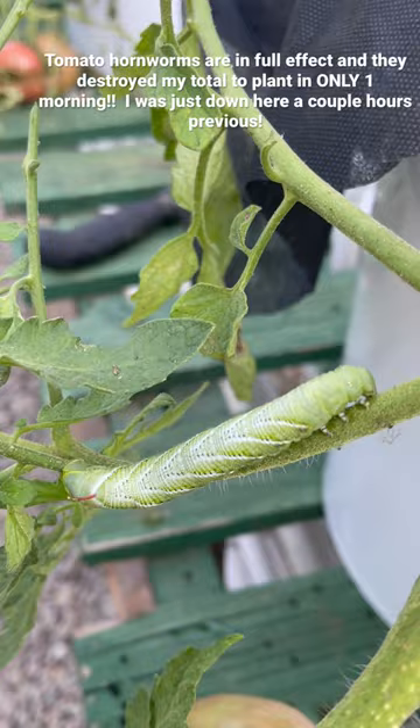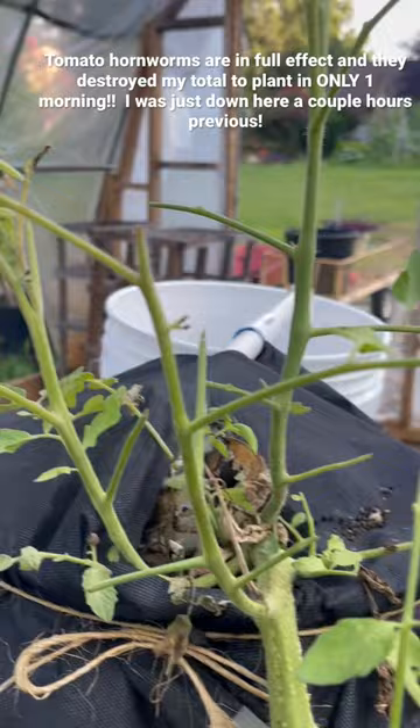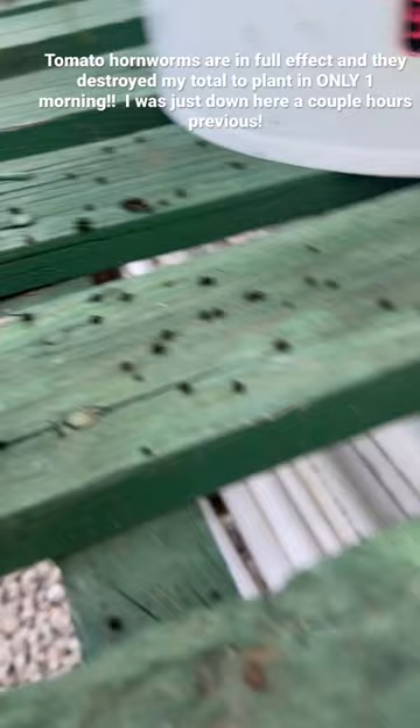Just a friendly reminder: tomato hornworms are out. I was down here this morning and this was not like this — these were not here. I mean, they might have been here, but this damage was not here, and neither were these eaten-up parts. When I say these things will eat your whole plant in a day, they sure as heck will.